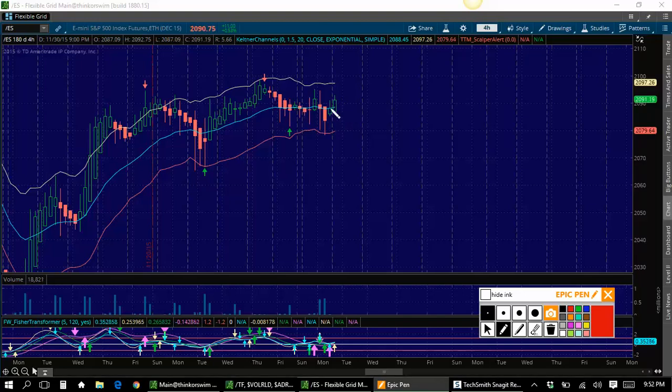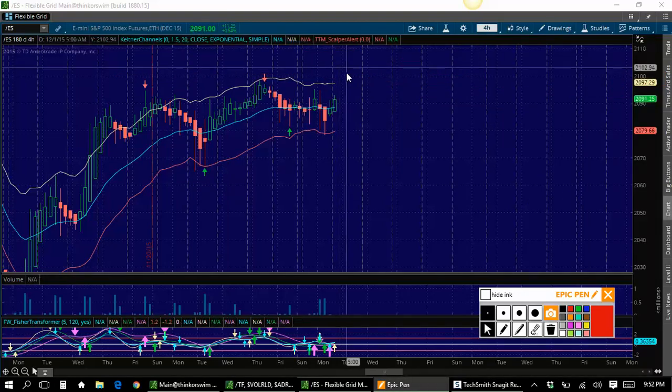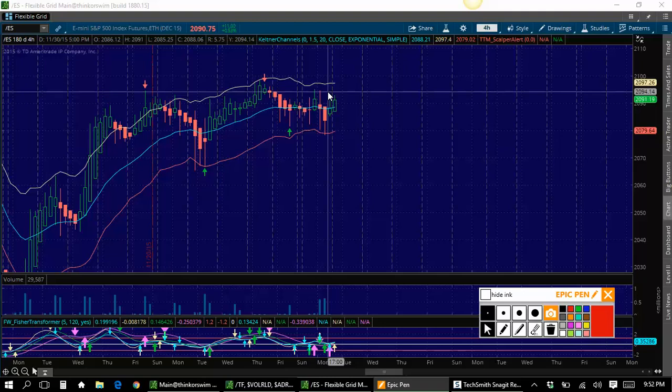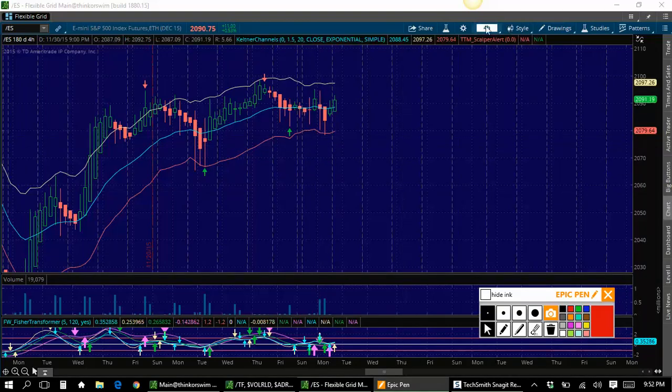One thing I do know is the 2100 magnet — we still have to remember the 2100 magnet. It's the largest magnet I've ever seen in a market before. So we've got the 2100 magnet we have to be ready for, because they could run this up to 2100 at any day now. We do still have resistance — we'll call it 2096 to 2098. And then to the downside, we'll call that 2078 to 2080. So we've got Keltner channels up and to the downside. I wrote those down.